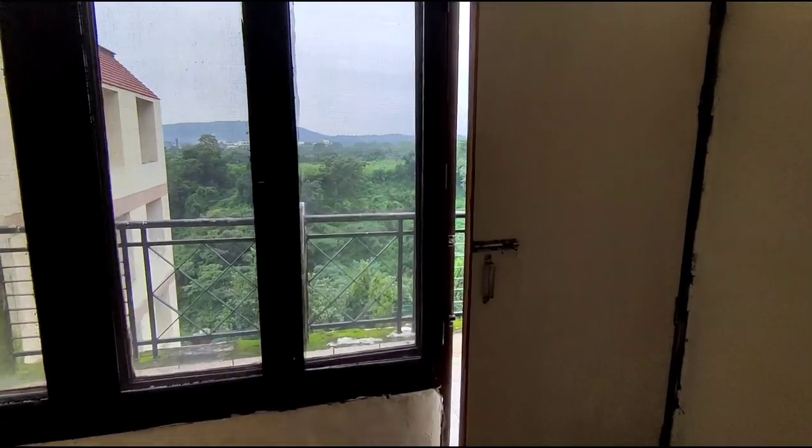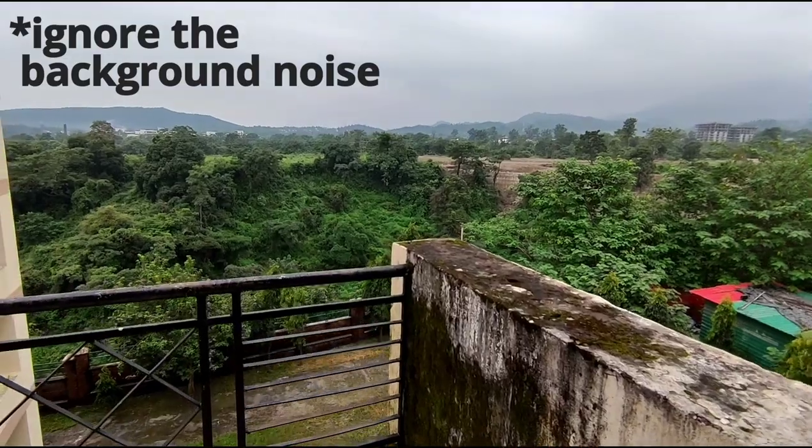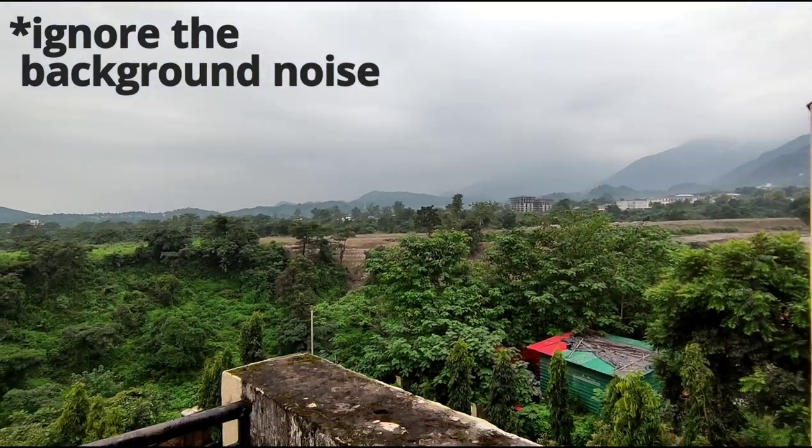Now let's move to the balcony. There's water here. This is the balcony — nice view, nice weather.